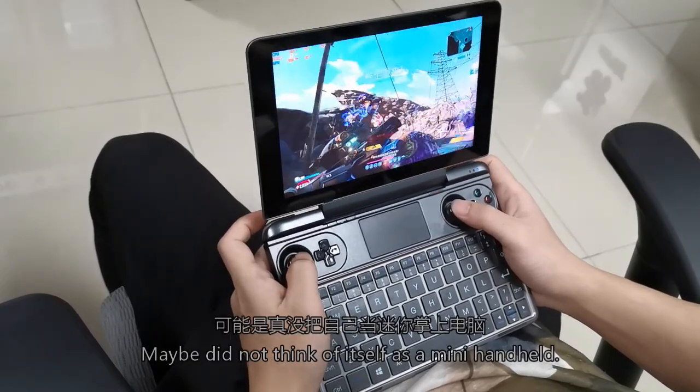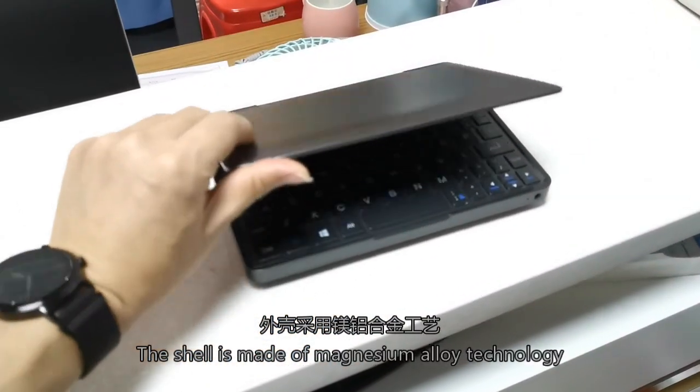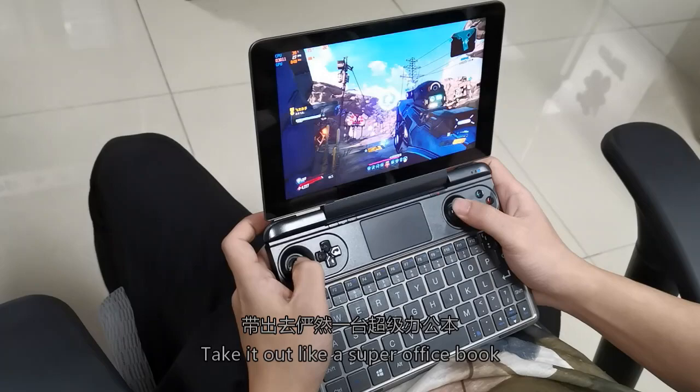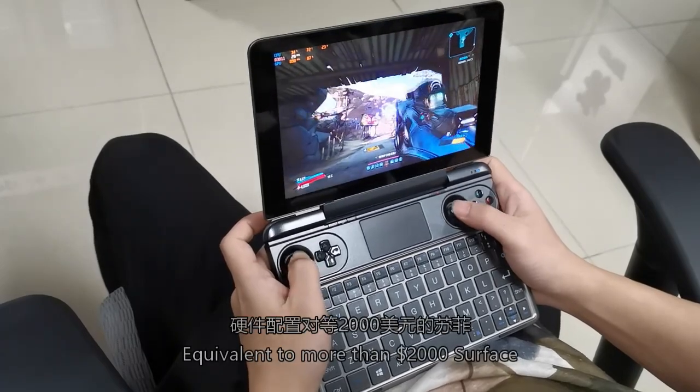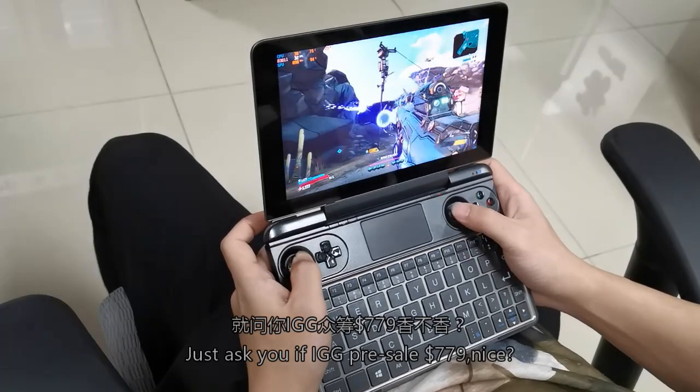It's so unbelievable — it doesn't think of itself as just a mini handheld. The shell is made of magnesium alloy, built like a premium ultrabook, equivalent to a Surface worth over $2,000. And the asking price is just $779.